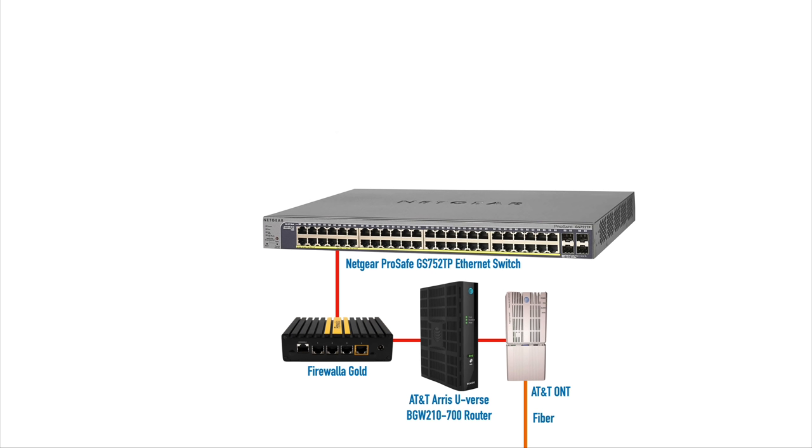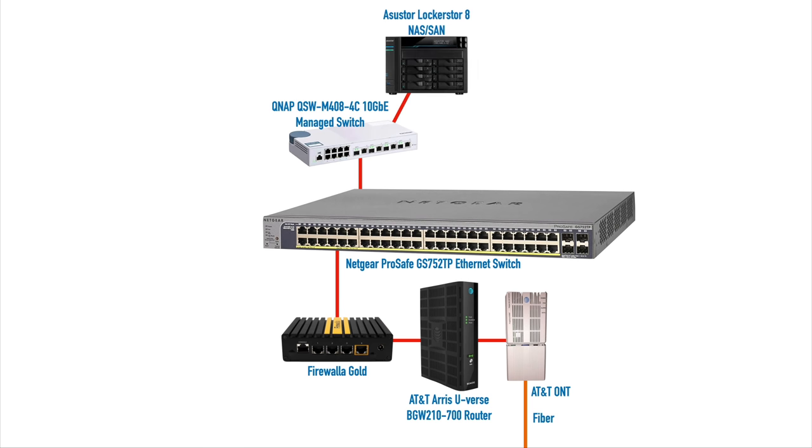That firewall connects into the main switch that feeds most of the connections in the house — a Netgear PoE switch, so it can power the cameras and the access points. The ports on this switch are gigabit ports, which is fine for most connections. However, for the NAS and the two Macs running at 10 gig, I connected a 10 gig switch into the Netgear switch so those 10 gig devices can communicate within that one 10 gig switch.